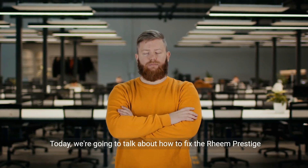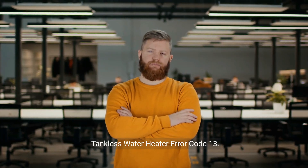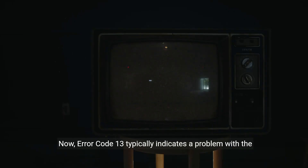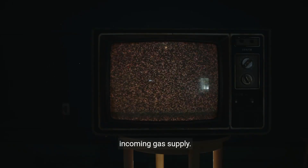Today we're going to talk about how to fix the Rheem Prestige Tankless Water Heater Error Code 13. Error Code 13 typically indicates a problem with the incoming gas supply.